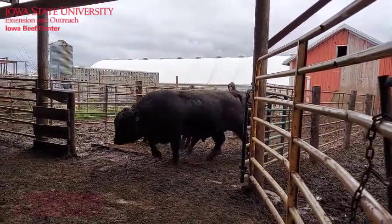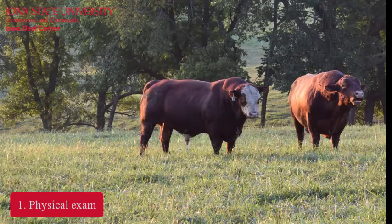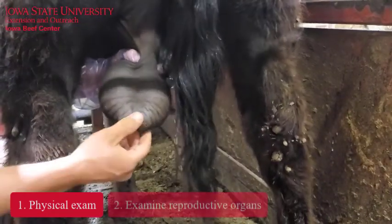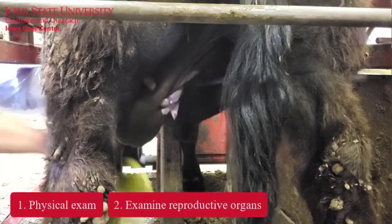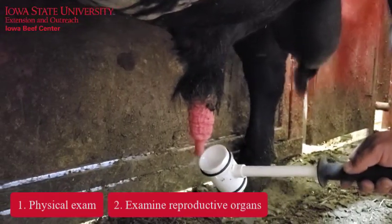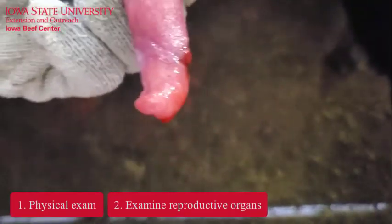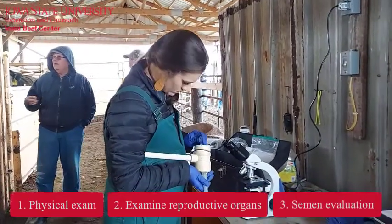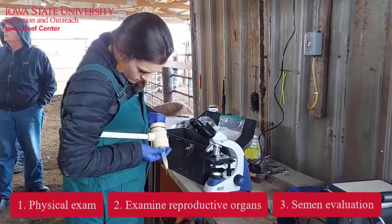Breeding soundness exams include a physical exam, including the eyes, the feet and legs soundness, and the bull's ability to get around to all the cows in the breeding pasture. It also includes examining the scrotum for signs of frostbite or injury, checking testicular tone, and the penis and prepuce to ensure the bull is able to extend and breed cows and has not been injured.